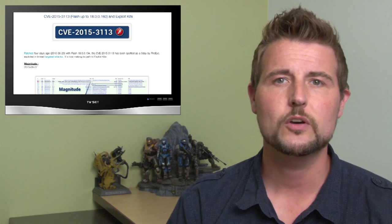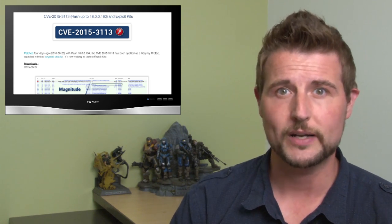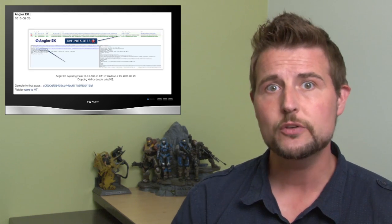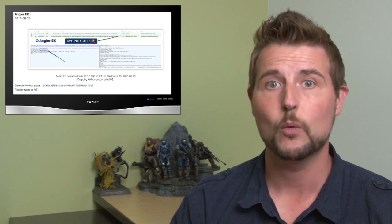According to a well-known researcher, Caffeine, from the Malware Don't Need Coffee blog, two popular exploit kits — one's called Magnitude and the other's called Angler — are now using this flash zero-day to spread CryptoWall and other popular malware.